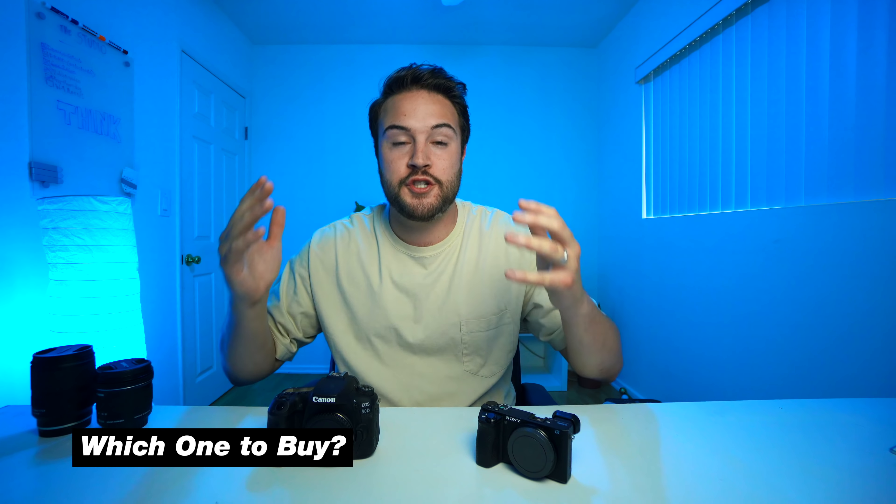So which one should you buy? I have two recommendations. For someone like my wife who makes YouTube videos, I'd recommend a Canon — whether a DSLR like the 90D or a mirrorless like the M50 — because the colors are great straight out of camera and she can edit and upload without any color grading. For someone more into video who wants to do paid projects or level up their production, I'd recommend investing in a mirrorless camera.